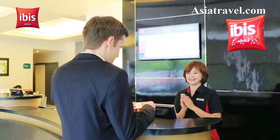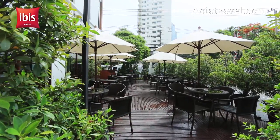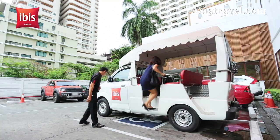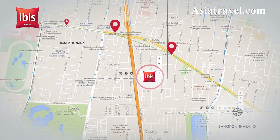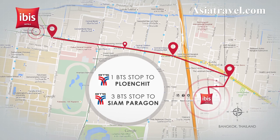the hotel offers an exciting environment to match the lively surroundings of Sukhumvit. We offer a free shuttle bus that takes our guests from the hotel to the nearest Skytrain, Nana BTS Station. One BTS stop to Poen Chit, three BTS stops to Siam Paragon.